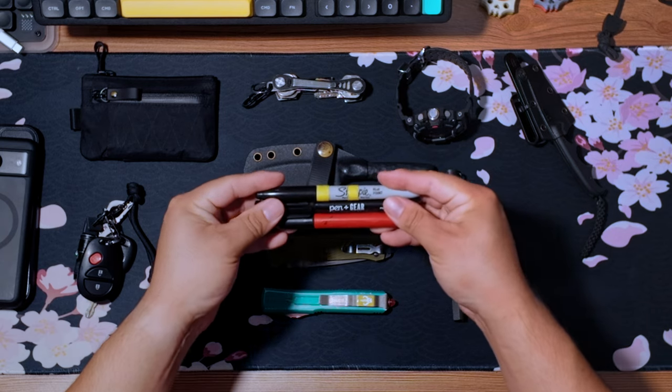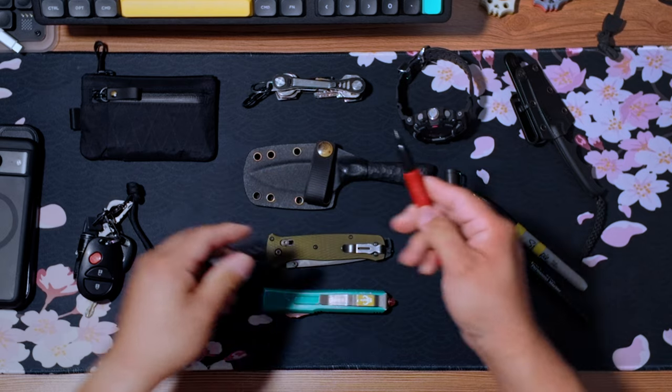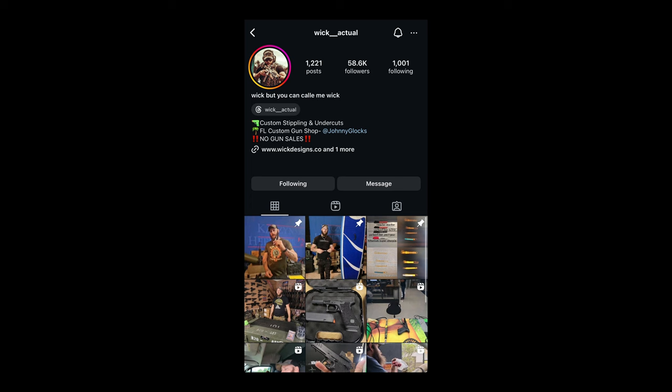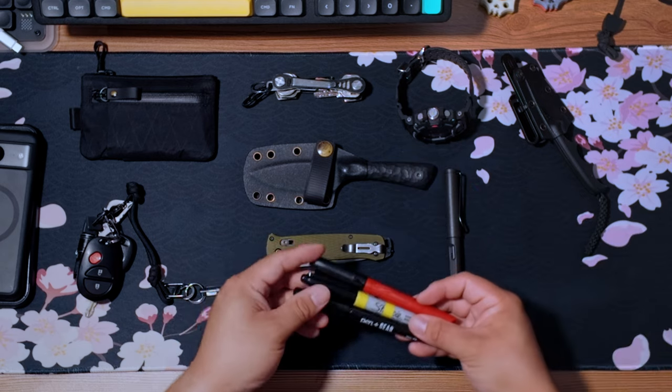These look like a sharpie, a permanent marker, a Milwaukee pen — but they're not. They all have hard tips on them. These are made by Wick Actual, so go check them out if you're interested. These would just be an alternative to carrying a knife.